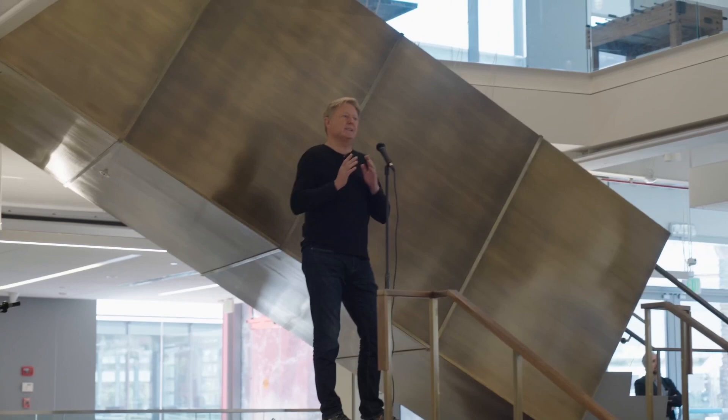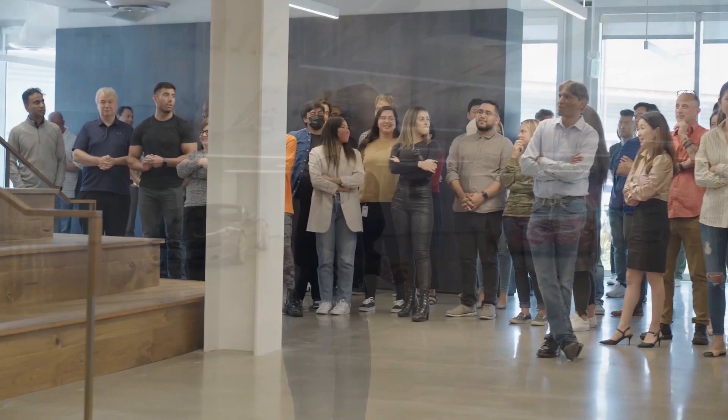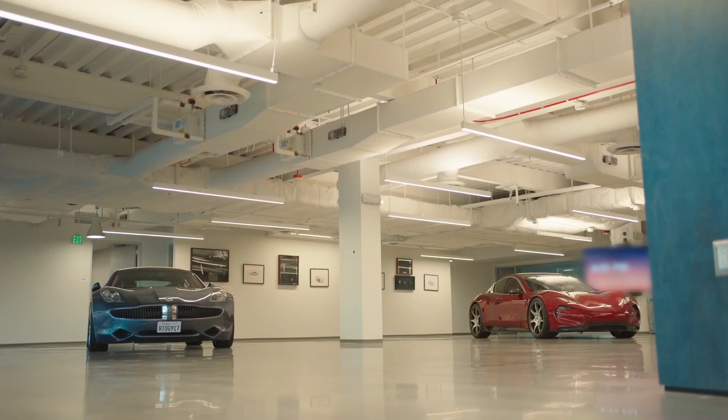Here we've got the Fisker Atrium. This is where we hold all of our town halls, where we have our innovation awards, where our executives, CEO, and co-founder have speeches and speak to the Fisker team. This is really just a beautiful creative space. Our CEO and co-founder chose the floor-to-ceiling windows, opening up the light, bringing that in to open up the creative minds and get the creativity flowing.